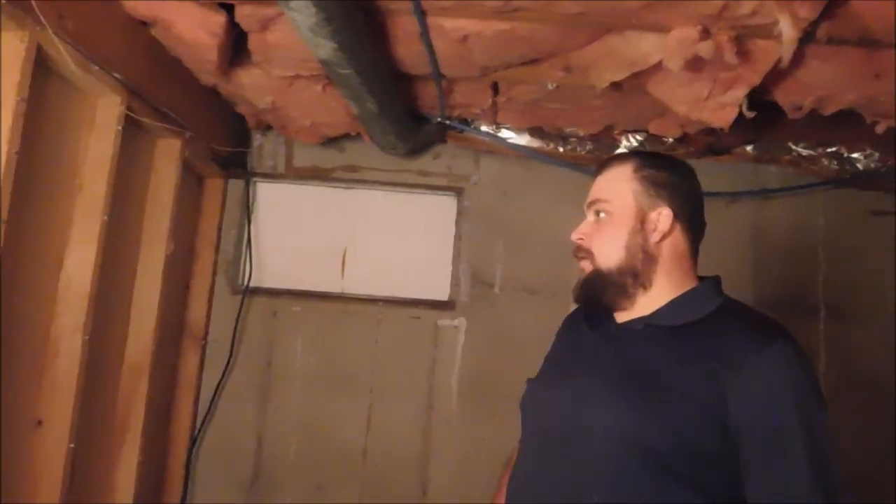That blew over in the storm, and all this carpet down here is eventually going to be replaced. We're going to clean it temporarily, but they're giving us a carpet allowance. There was mold and mildew, so we tore the carpet out of here because it was pretty bad.